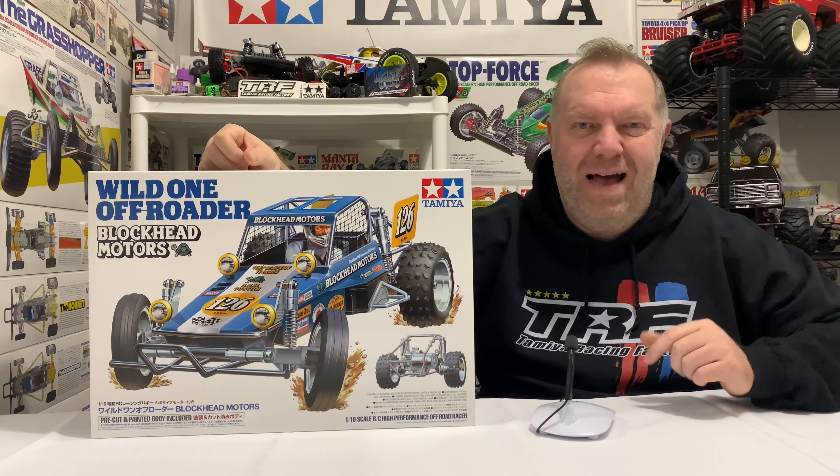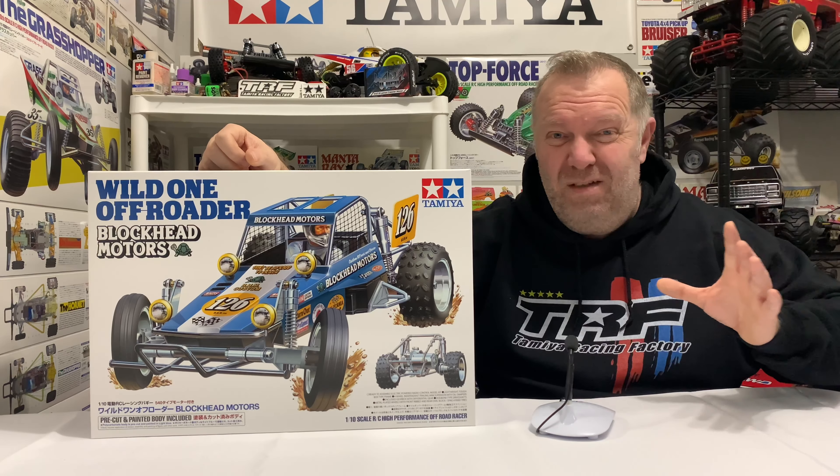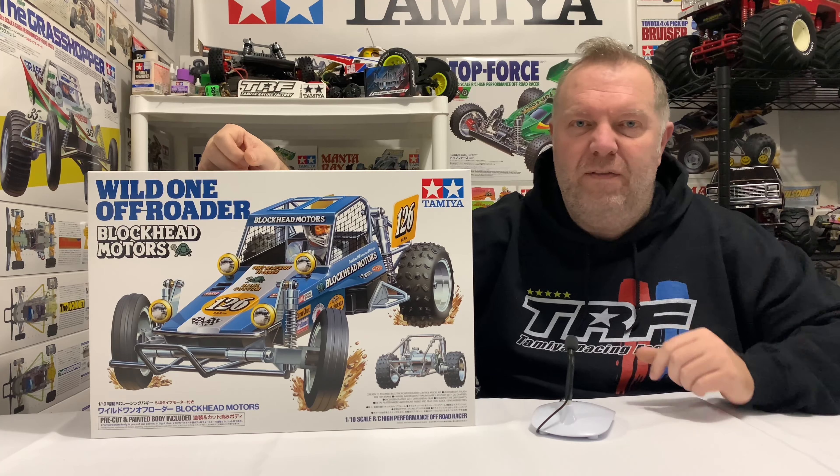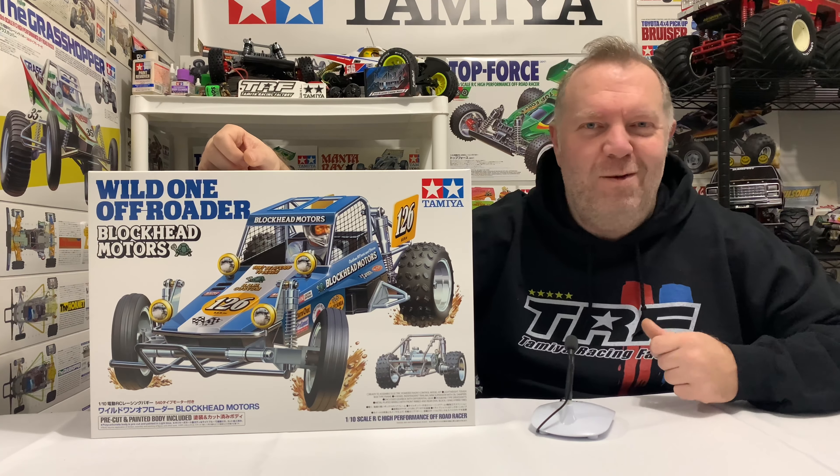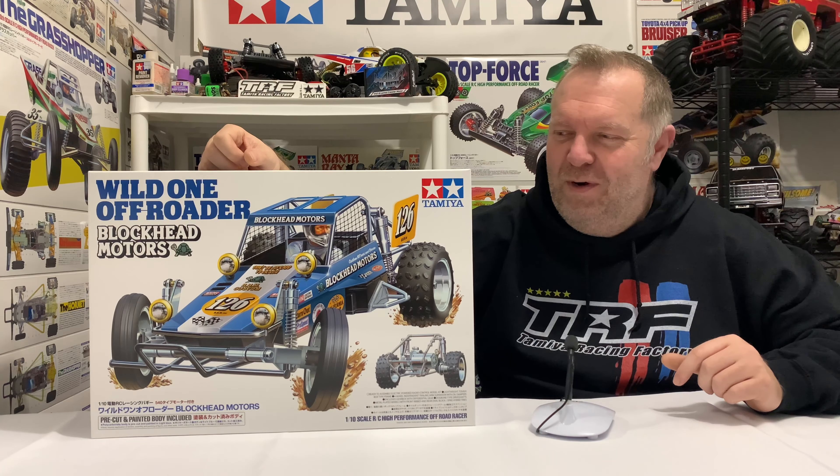I was very late to the party with this one. I actually pre-ordered this when it first came out, but getting hold of it — getting it delivered — was near impossible to get it when everyone else got theirs, for some reason.